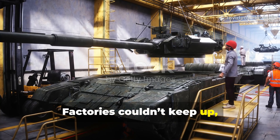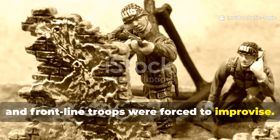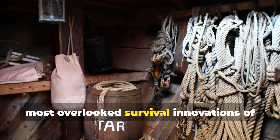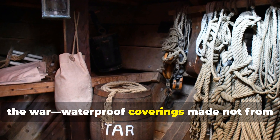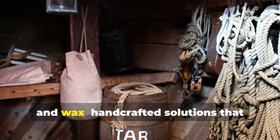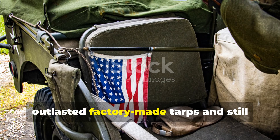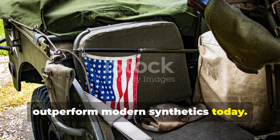Factories couldn't keep up, and frontline troops were forced to improvise. Out of this desperation came one of the most overlooked survival innovations of the war: waterproof coverings made not from new materials, but from recycled fabric, oil, and wax — handcrafted solutions that outlasted factory-made tarps and still outperform modern synthetics today.